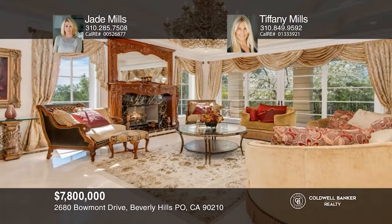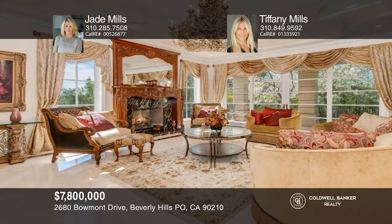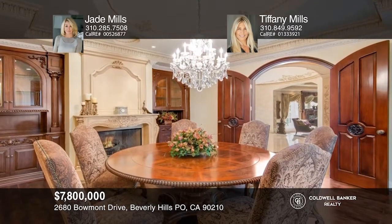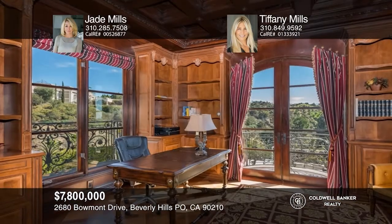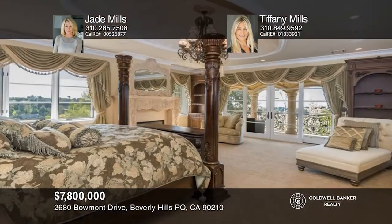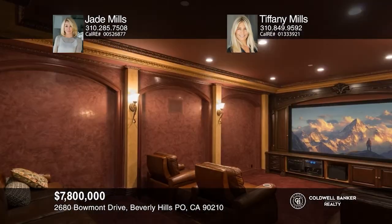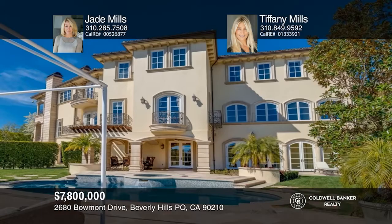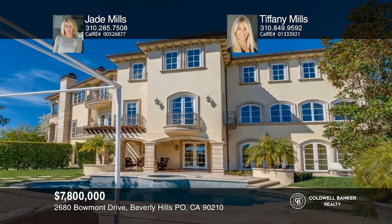This exquisite Tuscan villa in the gated enclave of Beaumont Estates offers a formal living room with a fireplace, a formal dining room, wood panel library, a family room and a spacious kitchen, all on the main level. The master suite has a fireplace, balcony and a luxurious bath. There are five additional bedroom suites, a movie theater, wine cellar, gym and a guest house. The backyard has a built-in barbecue, lush lawn, pool and spa. Check it out today by calling Jade Mills and Tiffany Mills.